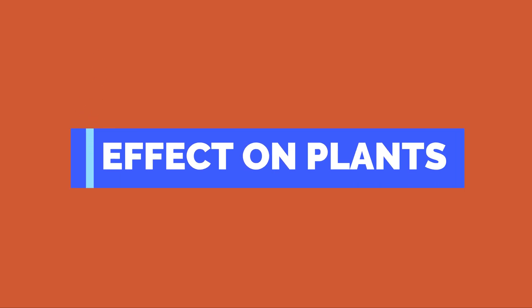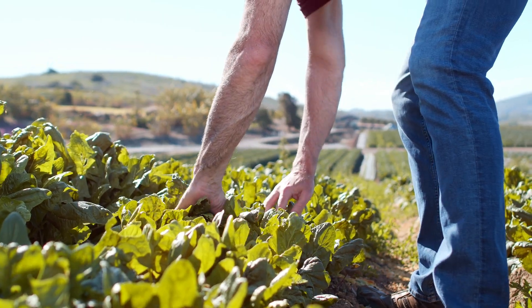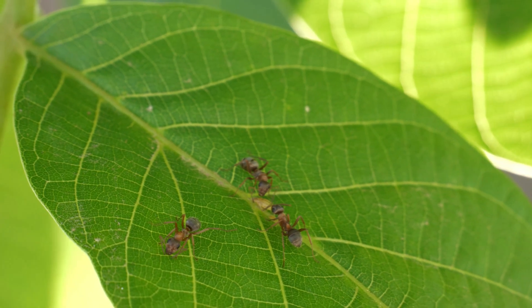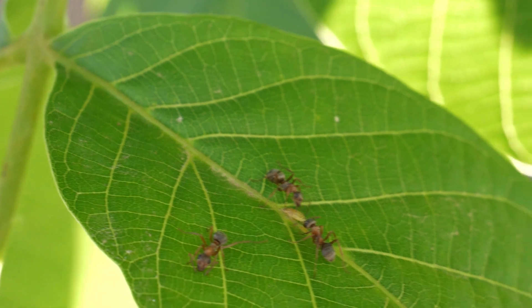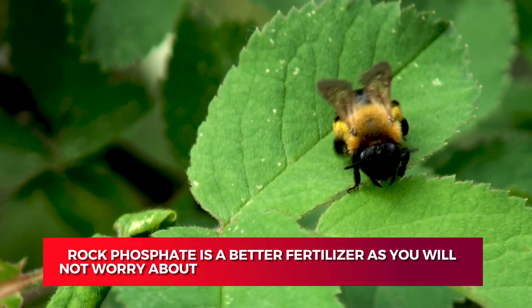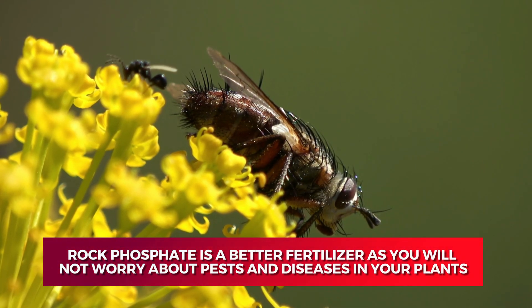Effect on plants. Bone meal fertilizer benefits organic farming but has potential disease risks such as attracting pests, and too much use can result in plants turning yellow. On the other hand, rock phosphate will help you ward off pests and diseases in your vegetables. Additionally, the soil can sustain the direct application of this fertilizer. Therefore, rock phosphate is a better fertilizer as you will not worry about pests and diseases in your plants.